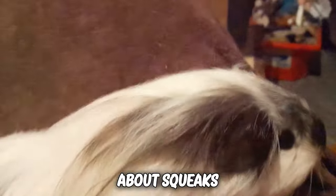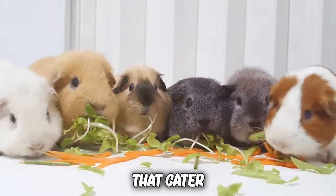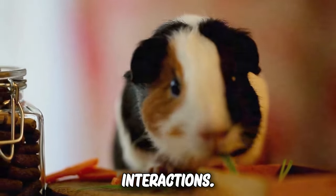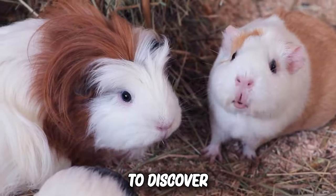Guinea pigs are not just about squeaks and fluffy fur. They thrive in environments that cater to their natural instincts and needs. From the intricacies of their diet to the psychology behind their social interactions, there's a lot to uncover. So, get ready to discover these secrets now.